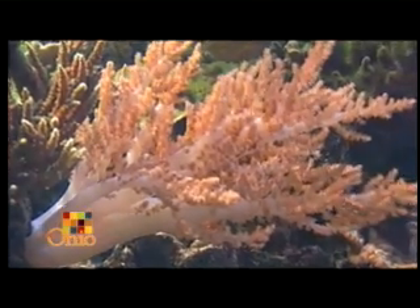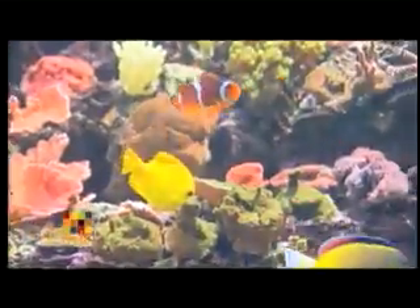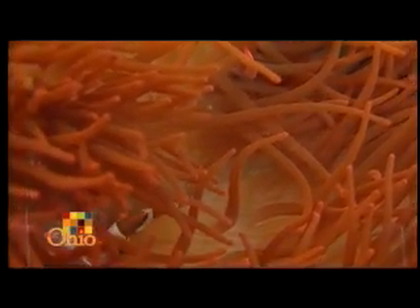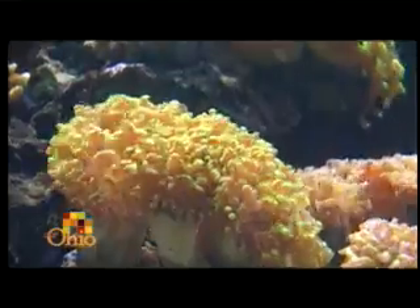Few things conjure up more powerful visual imagery than a coral reef. A coral reef is kind of like the rainforest — it's a very diverse ecosystem where all the animals are working together, and it just happens to be underwater. That's pretty much what a coral reef is: a living, breathing ecosystem.